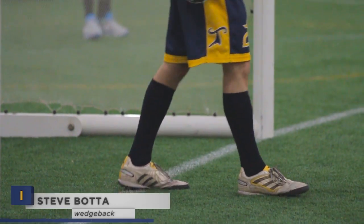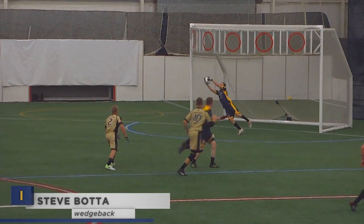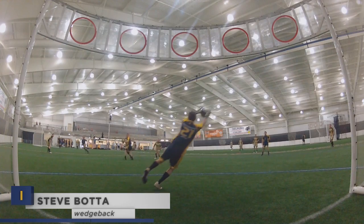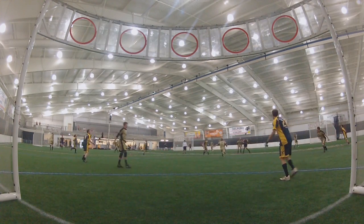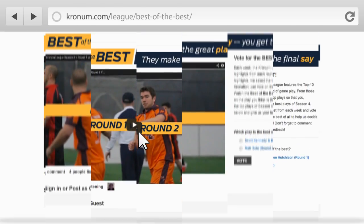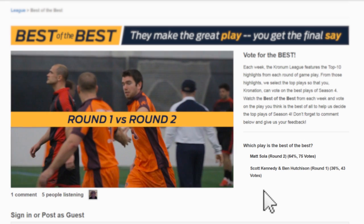Your top play of the week comes from wedge back Steve Botta of the Throwback. Botta straight catches this shot in a full layout — stopped me in my tracks when I saw him snatch it. That is a spectacular save. Steve Botta is your top play, which means he'll be going up against Vince Rota's game-winning shot and game-winning save from round seven in the best of the best. Cast your vote on Chronom.com.